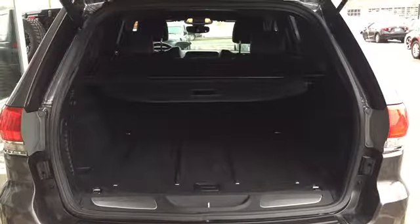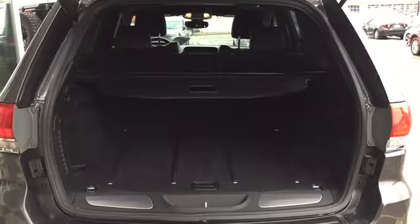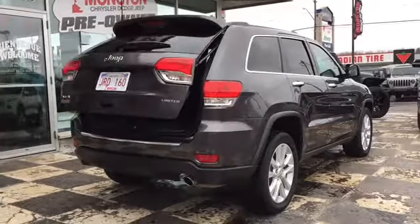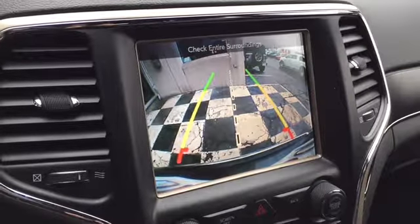Behind the powered liftgate is a large cargo space complete with cargo hooks and a flat load surface for easy storage. When you're done, simply hit the button to the left and watch as the liftgate closes automatically. That cargo liftgate also houses your Parkview backup camera — simply throw the Grand Cherokee Limited into reverse and the image will appear on your touchscreen display in real-time with on-screen gridlines for proximity, making backing out easier than ever.